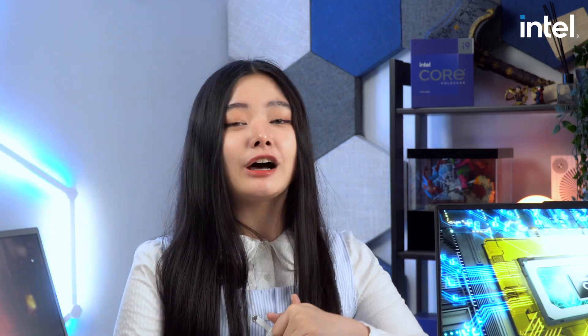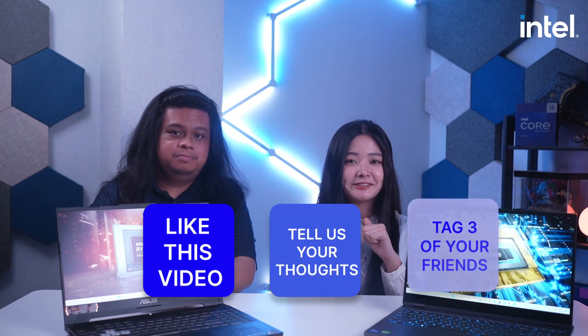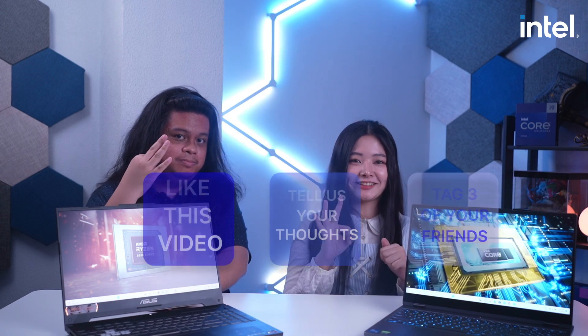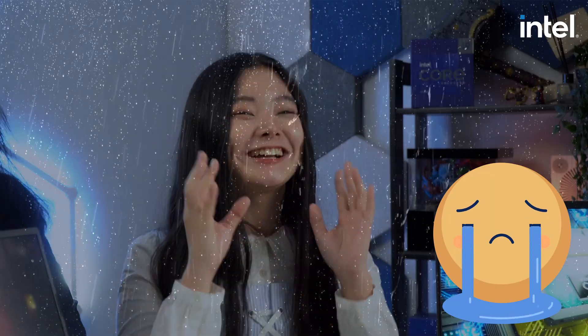Before that, I think it's time to reveal how our viewers can get a chance to win P1,000 worth of Steam code. You just have to like this video, comment down your insights on both CPUs, and tag three of your friends. Five winners will be selected by Randall Lee.